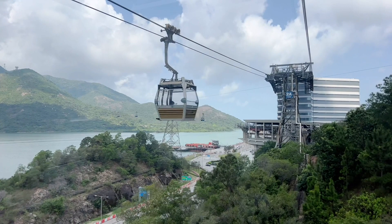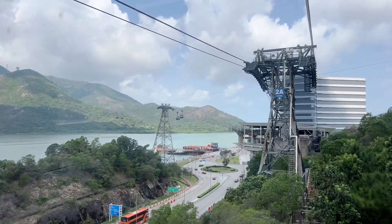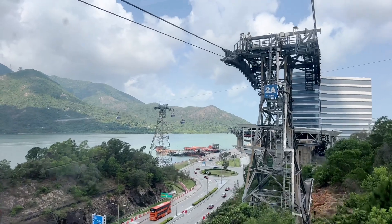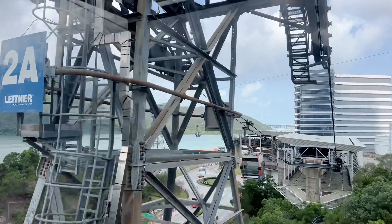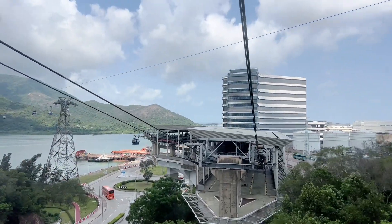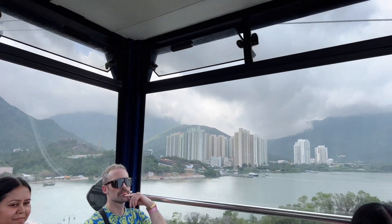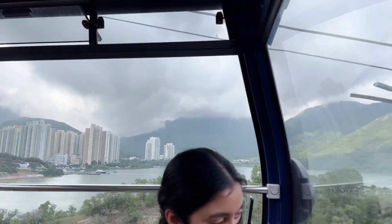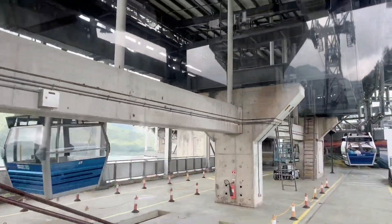Here we're coming to one of the towers. Let's talk about this area of Lantau. Today there's an airport on our right-hand side, and over there we've got the town of Tung Chung. But before that...